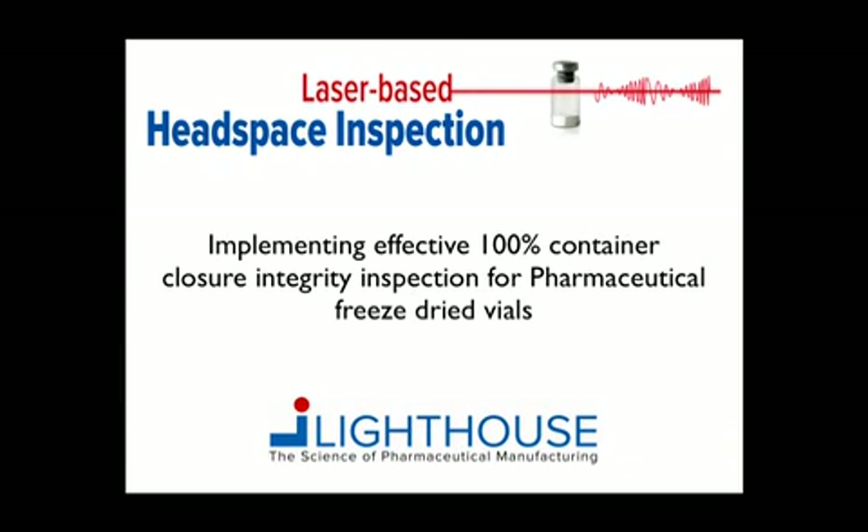Laser-based headspace inspection from Lighthouse is a rapid, non-destructive analytical technique that enables the measurement of the gas composition in the headspace of parenteral containers. Lighthouse commercialized this technology in the late 1990s with funding from the FDA. This short presentation describes how a 100% container closure integrity inspection process for freeze-dried vials can be implemented using machine platforms based on this technology.